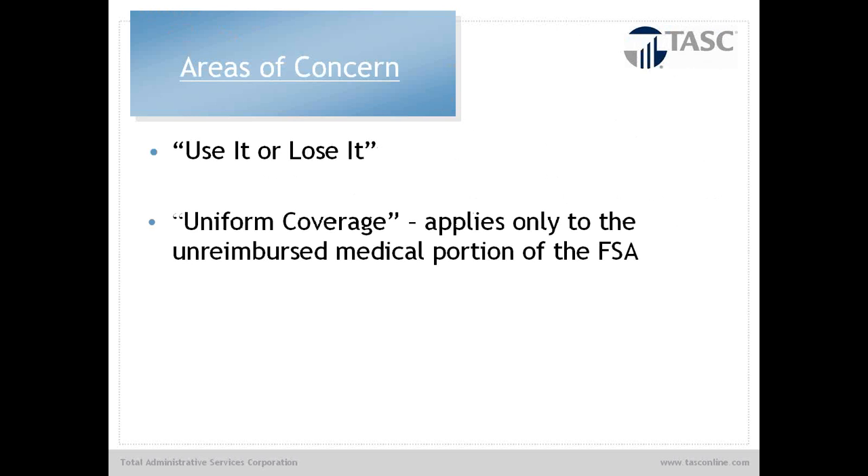Use-it-or-lose-it has always been a concern — if the employee does not use all of their money during the plan year, they forfeit it back to the employer. So the grace period has been implemented, and of course the carryover. Uniform coverage is also a concern on the employer side. It applies to the unreimbursed medical portion and indicates that the total election by the employee must be available on day one of the plan year. That employee can use 100% of those dollars, then leave two weeks later with no obligation to repay. To limit that without violating ACA or non-discrimination rules, one option is a delayed entry period — similar to your 401k — rather than a waiting period as with medical insurance, allowing entry only once or twice a year.